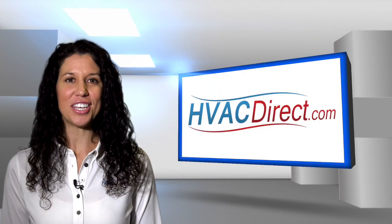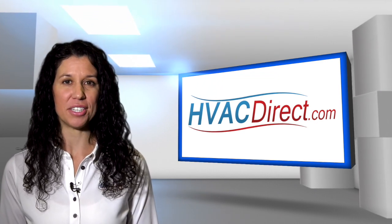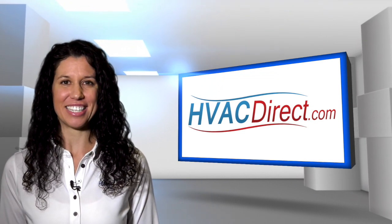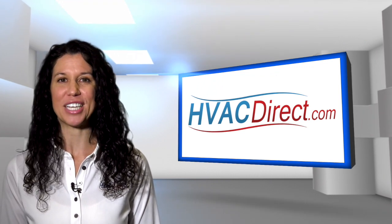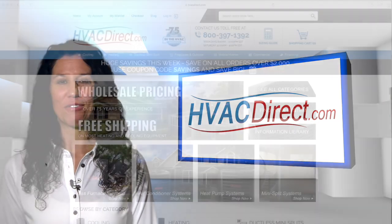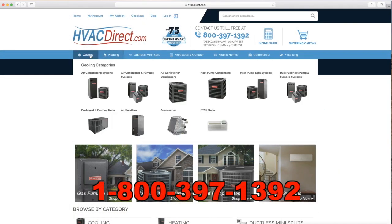With an efficient and quiet multi-speed blower motor and an 80% AFUE efficiency rating, the GMH8 series is a great choice for anyone looking for great performance and improved energy savings. For more information, visit the resources at HVACdirect.com or give us a call with any questions.